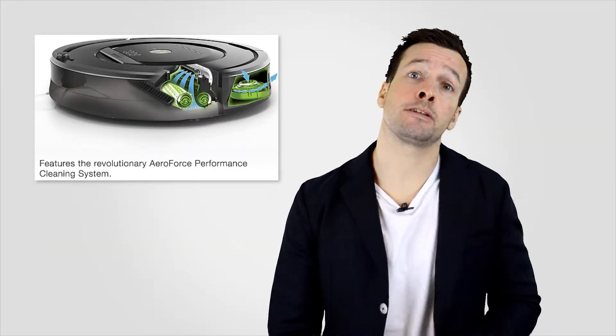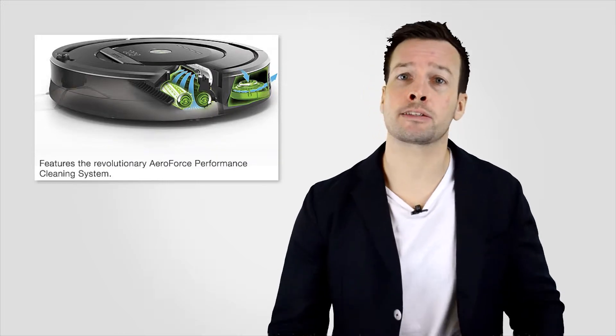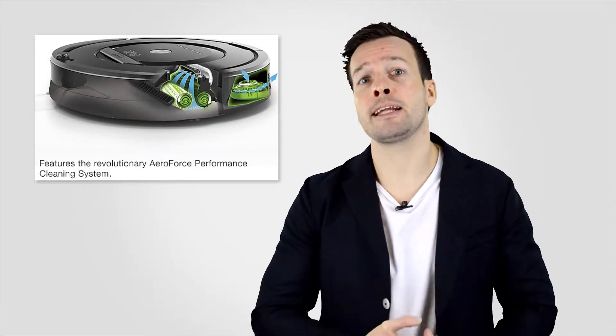The new AeroForce system uses a combination of three breakthrough technologies to deliver the ideal balance of vacuum suction and debris extraction. Ideal for homes with pets and allergy sufferers, Roomba 880 traps dirt particles and allergens, drawing them into the sealed HEPA-filtered bin and out of the air you breathe.